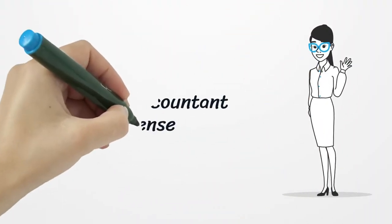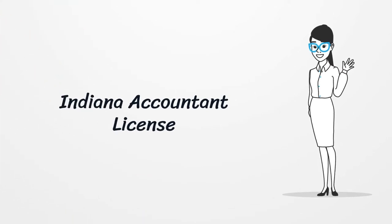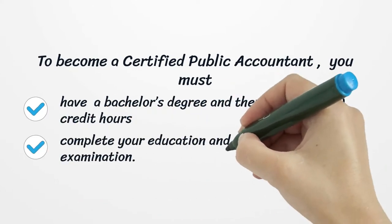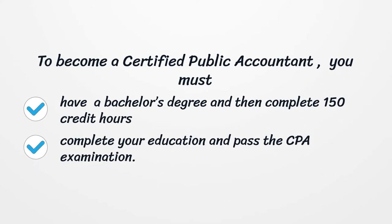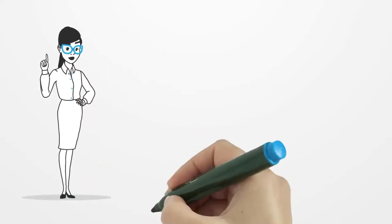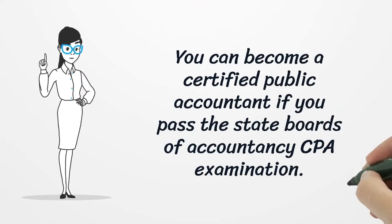Indiana Accountant License. To become a CPA, Certified Public Accountant, you must have a bachelor's degree and then complete 150 credit hours, complete your education, and pass the CPA examination. You can become a Certified Public Accountant if you pass the State Board of Accountancy CPA Examination.